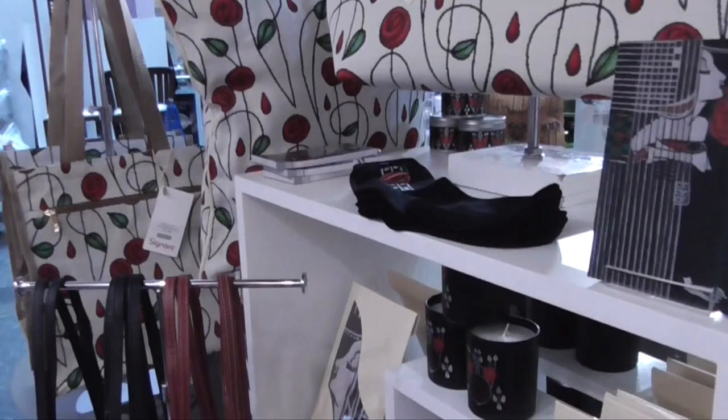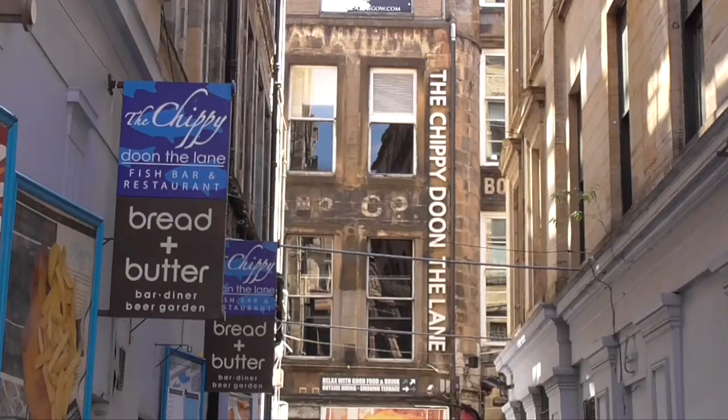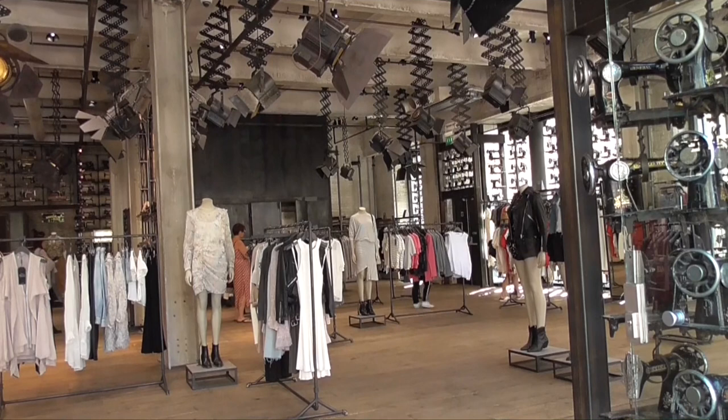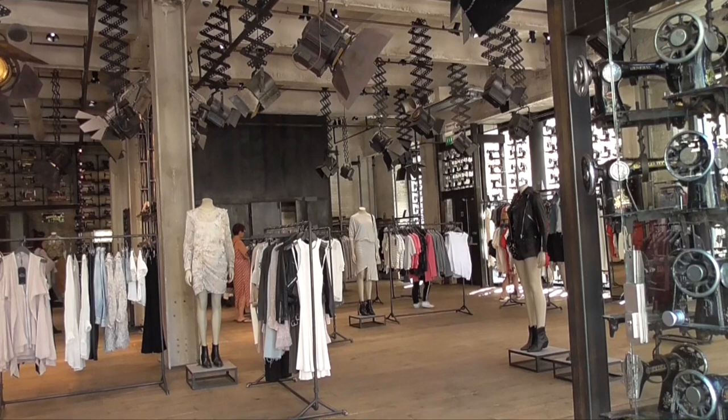Nice items that they sell down here. This shop is called Spittlefields — it displays old sewing machines.